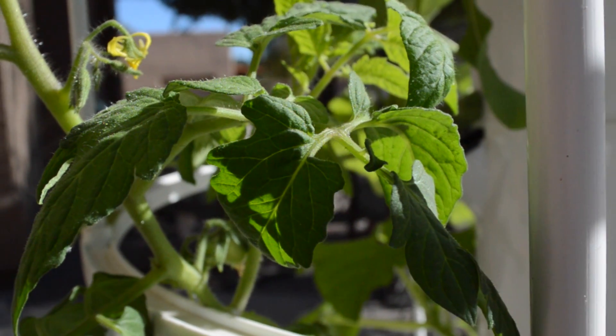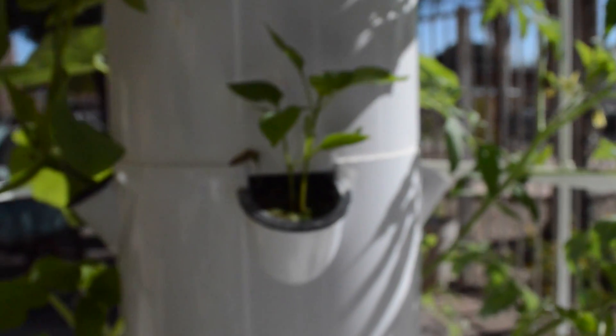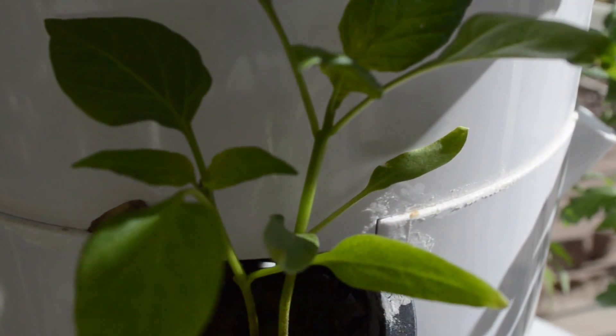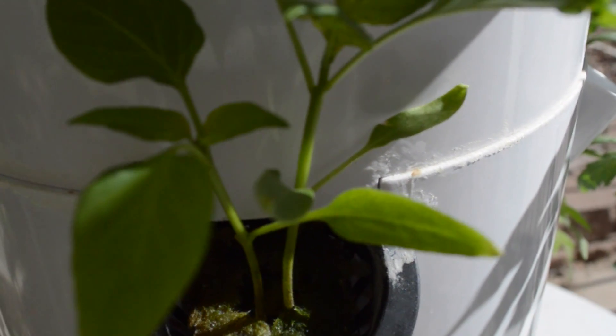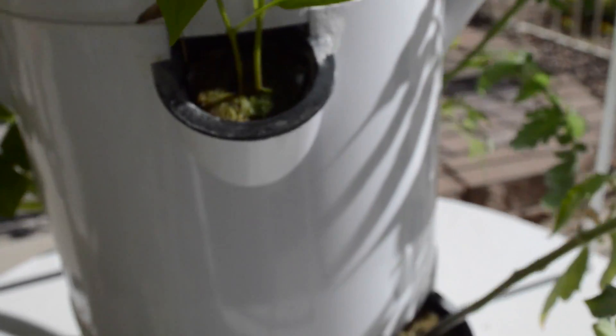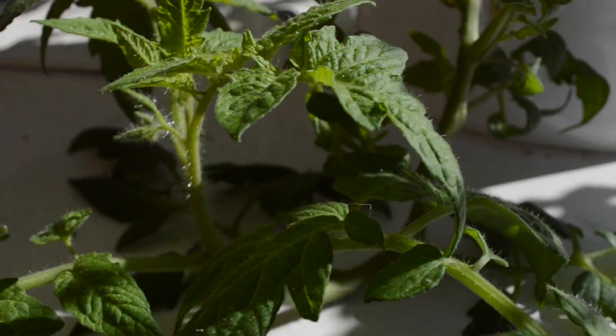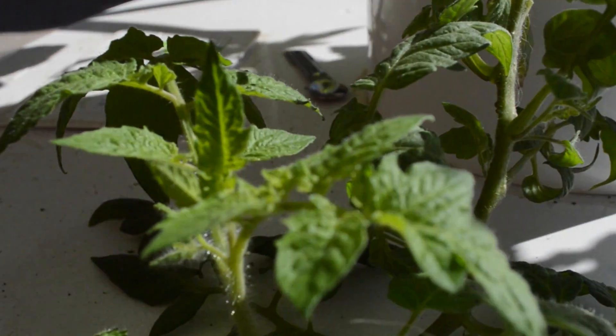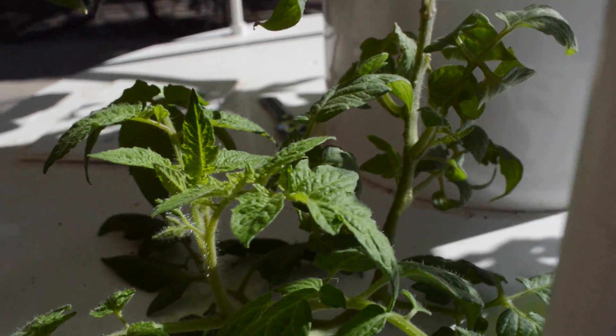The tower garden is a self-contained vertical aeroponic garden capable of growing many different kinds of fruits and vegetables. The tower garden uses no soil. It grows the plants through water and a mineral-based solution added to the water every few weeks or so when evaporated water is replaced with fresh water. It has the capacity to grow 20 different plants at one time.